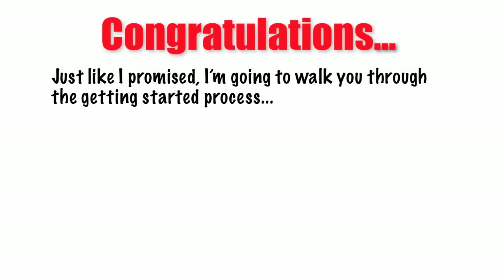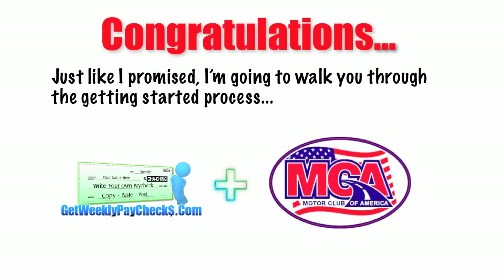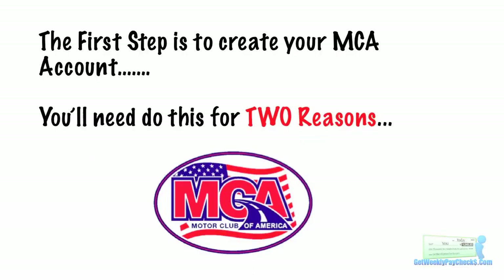Hey it's Bill again. Congratulations on your decision to get started with Get Weekly Paychecks and the Motor Club of America. Just like I promised, I'm gonna walk you through the getting started process. This video has full control so you can pause it and rewind it if you need to go over something again. Just follow along and in a few minutes you'll be in a position to start making money.